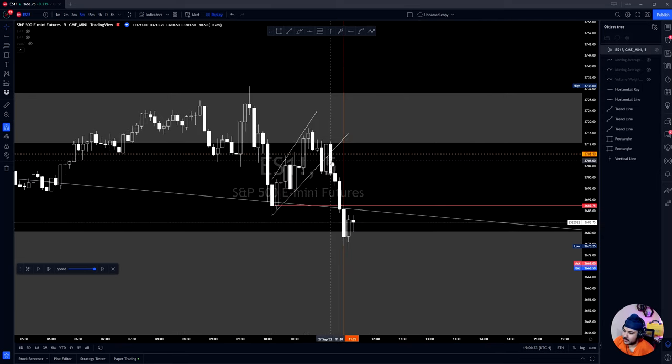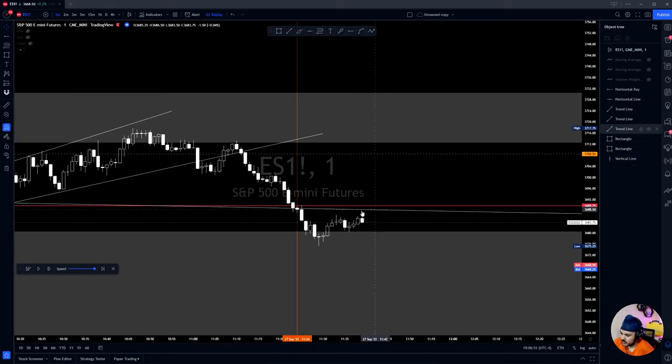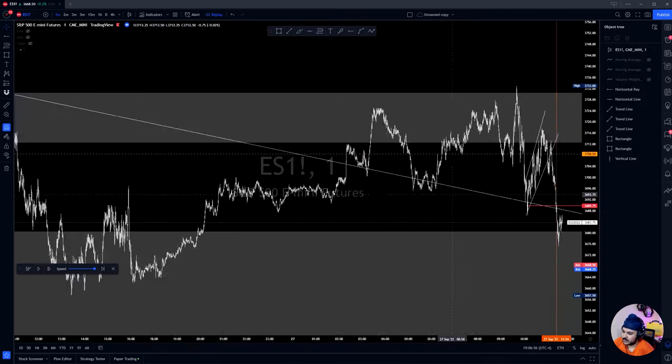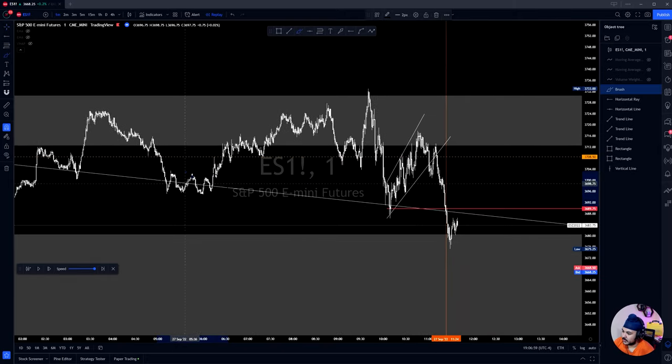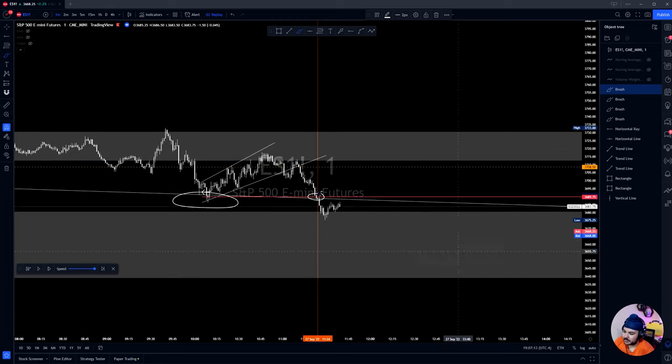Perfect entry would have been up here, but I can't be perfect all the time. The actual entry was at 11:24. The reason: we closed a candle under this downtrend we had drawn — you can see that downtrend was holding all day, with multiple holds here, here, and here. Once we took out the low created where price held at the downtrend breakout, you can see we broke under — that was my entry.